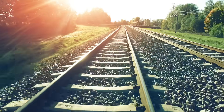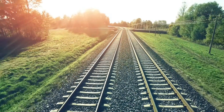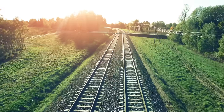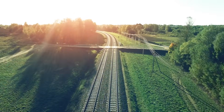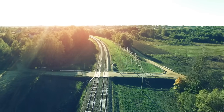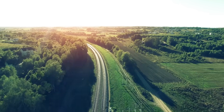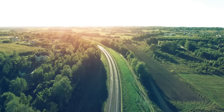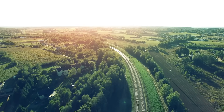Hover trains, maglevs, or any other revolutionary alternative to rail has to compete with nearly a million miles of rail line already in existence, with stations and infrastructure built out in nearly every city in the world. It turns out it's easier to adapt new ideas to the existing world than to have the world adapt to new revolutionary ideas — which is why incremental improvements often win out in the end.